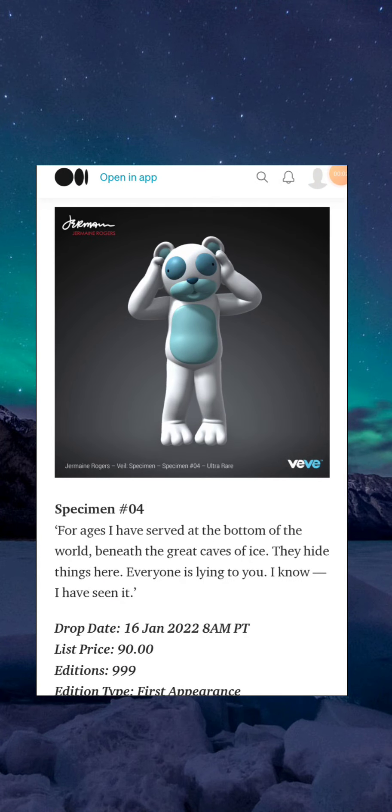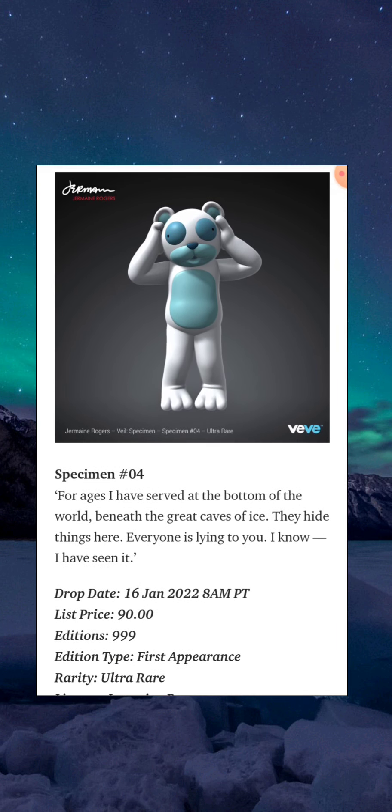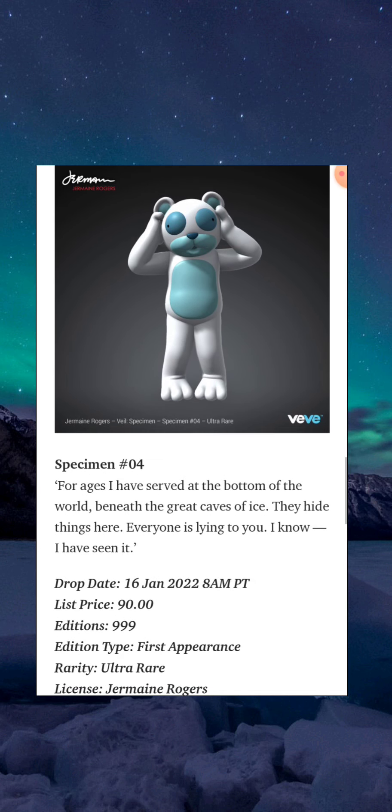Specimen Number 4: 'For ages I have served at the bottom of the world, beneath the great caves of the ice. Yes, they hide things here. Everyone is lying to you — I know, I have seen it.' This costs 90 gems with only 999 editions. First appearance, and this is your ultra rare for Sunday's drop. Now let's get into my thoughts and strategies.